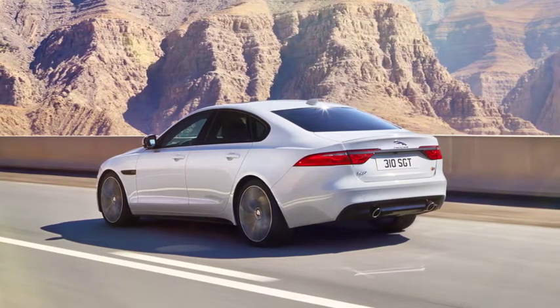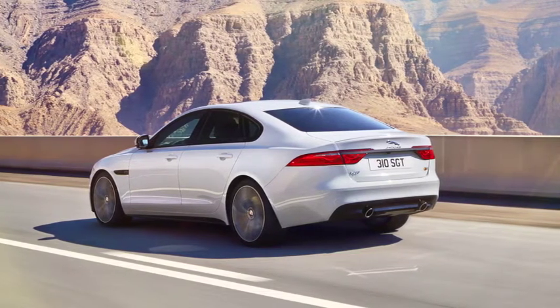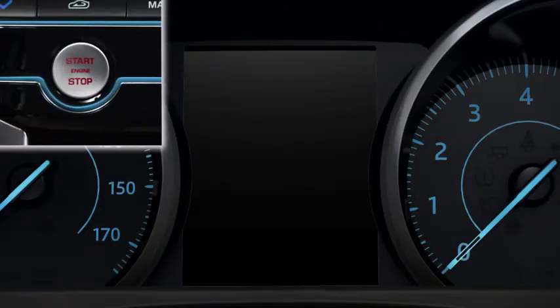The average rate of consumption is approximately 1 litre of DEF for every 1000 miles or 1600 kilometres travelled. When starting the vehicle, a series of messages will be displayed in the message centre indicating when the DEF level is too low.